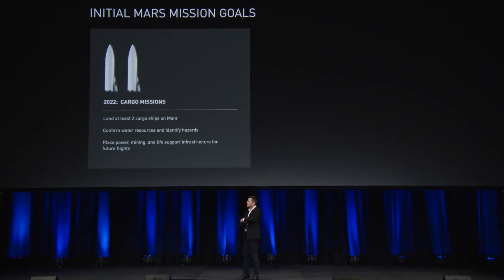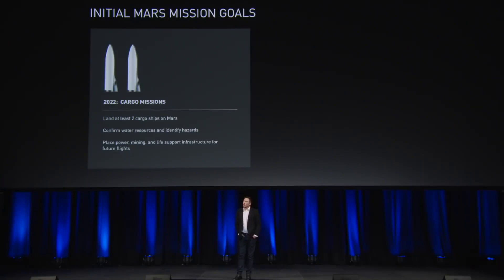I feel fairly confident that we can complete the ship and be ready for a launch in about five years. Five years seems like a long time to me. The area under the curve of resources over that period should enable this time frame to be met — but if not, pretty soon thereafter. Our goal is to try to make the 2022 Mars rendezvous, as the Earth-Mars synchronization happens roughly every two years.